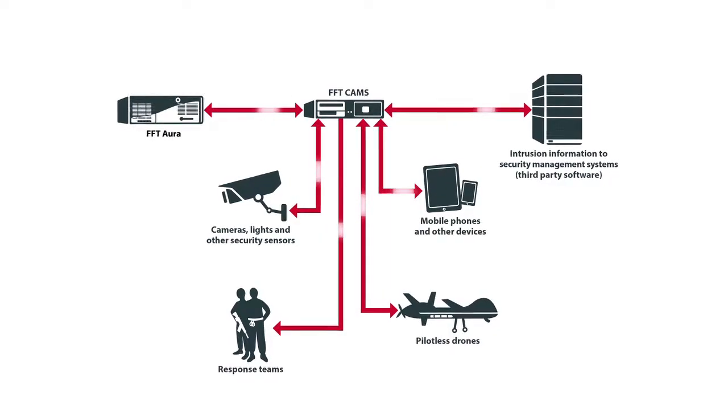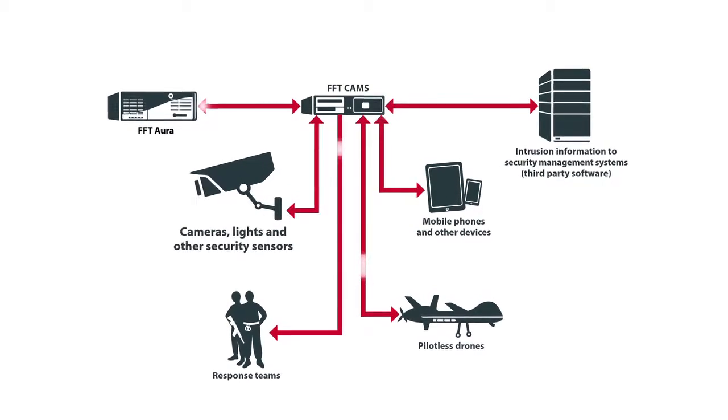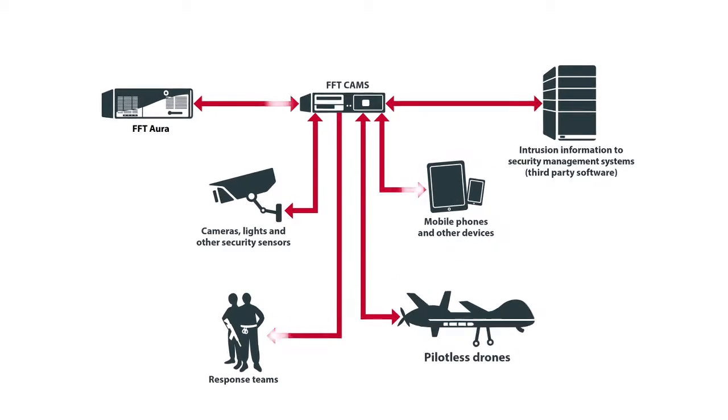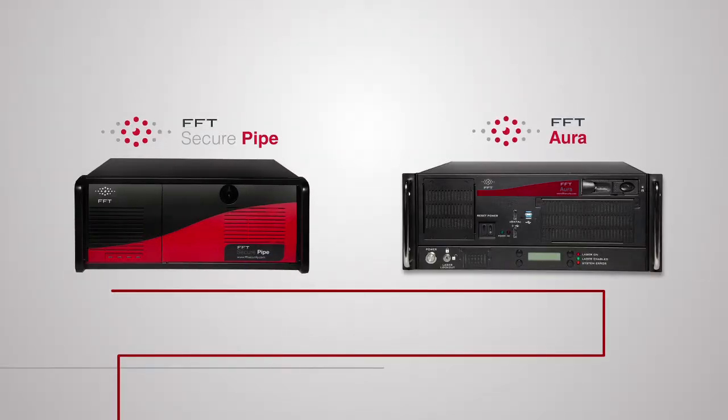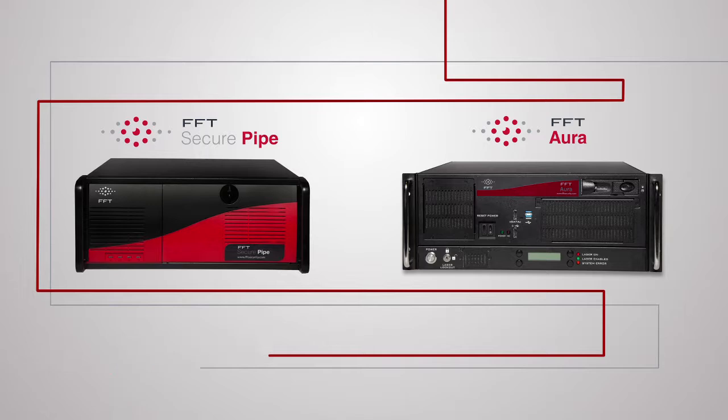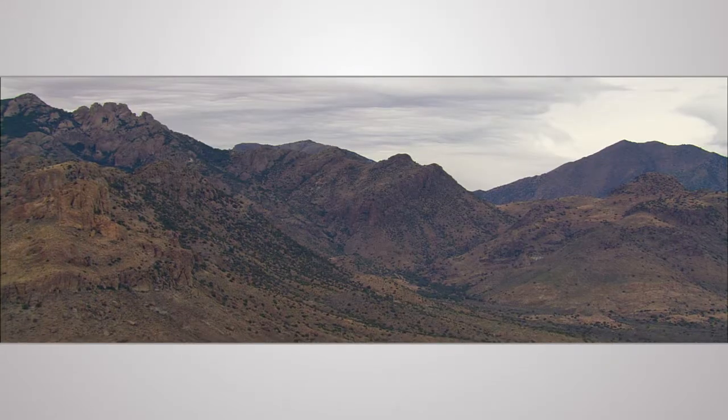FFT CAMS can also interface with other applications, including cameras, mobile devices, and pilotless drones.